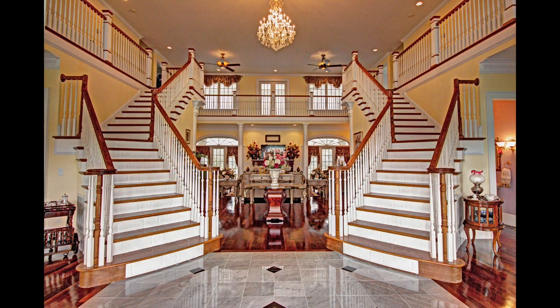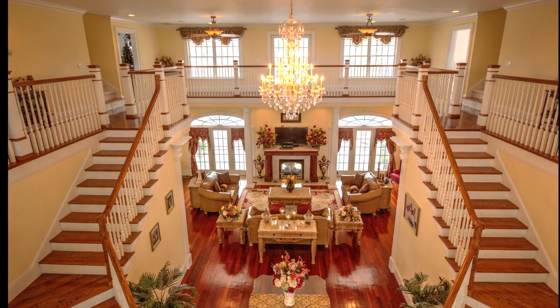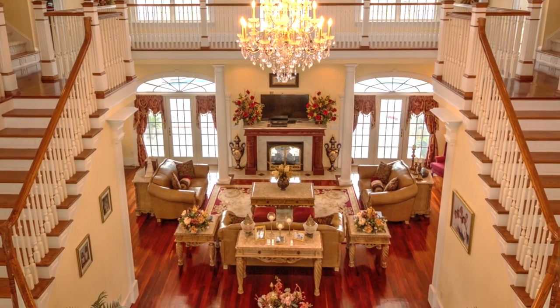Step inside the grand entrance with its vaulted ceilings, twin staircases, marble foyer, and imported Brazilian rosewood floors. The outdoor fireplace continues inside the grand living room and complements its intimate seating area.